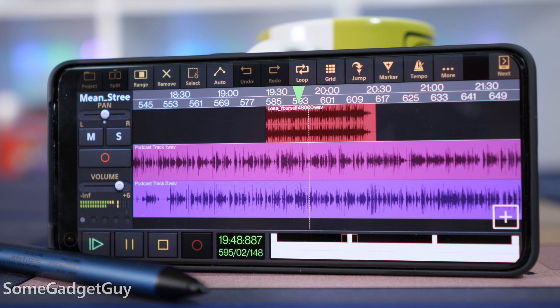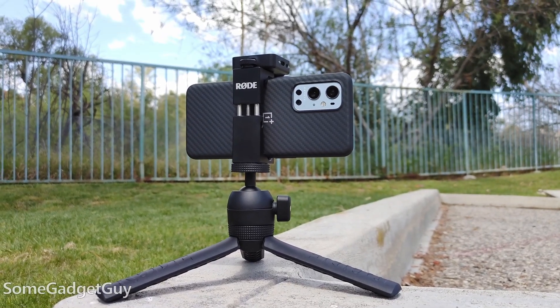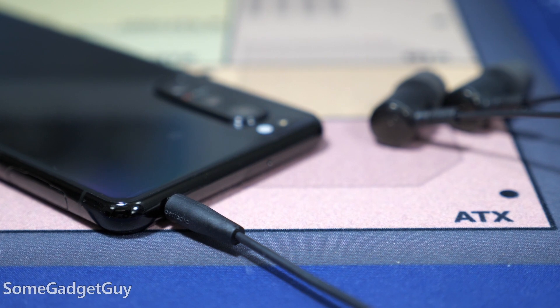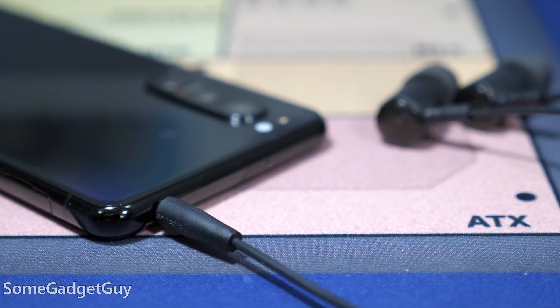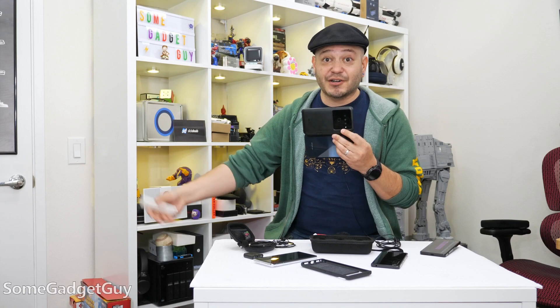Just like an old-school memo recorder, you can talk directly into the phone and aim it out reporter-style if you want to chat with a guest. If you want to reduce some handling noise, pop your phone on a little tripod or just set it down in front of you and your guest. For editing, cabled earbuds are a better idea than just phone speakers — you won't have to worry about Bluetooth latency, and you can monitor while recording depending on your app. Other audio recording apps beyond the built-in voice notes can handle monitoring decently well.